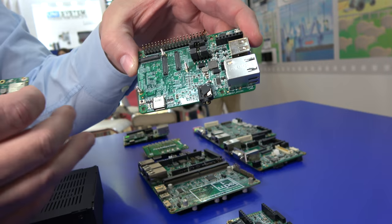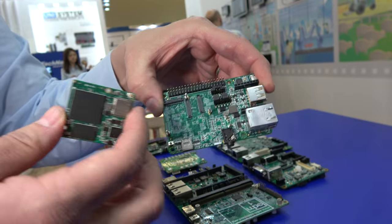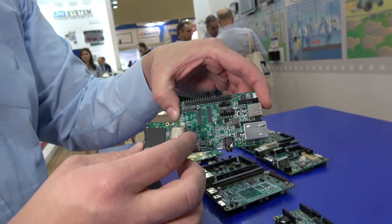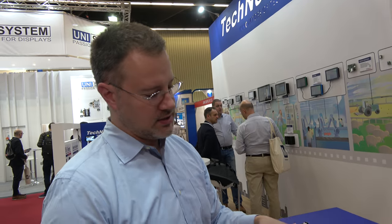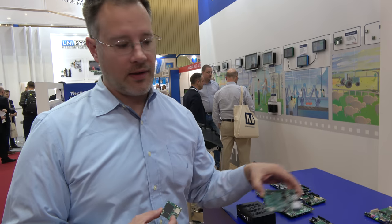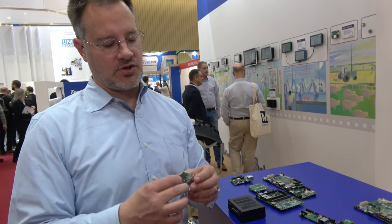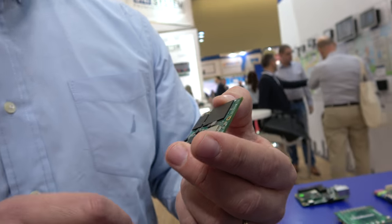A big part of what Technexion does is pick a form factor, design around it, and give our customers best-in-class scalability. They can design a baseboard, and if they want a very inexpensive product, they could purchase a SOM with a single core or dual core processor.